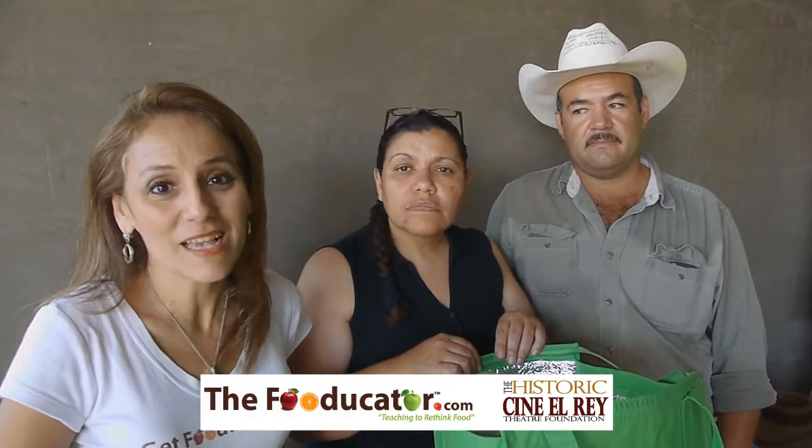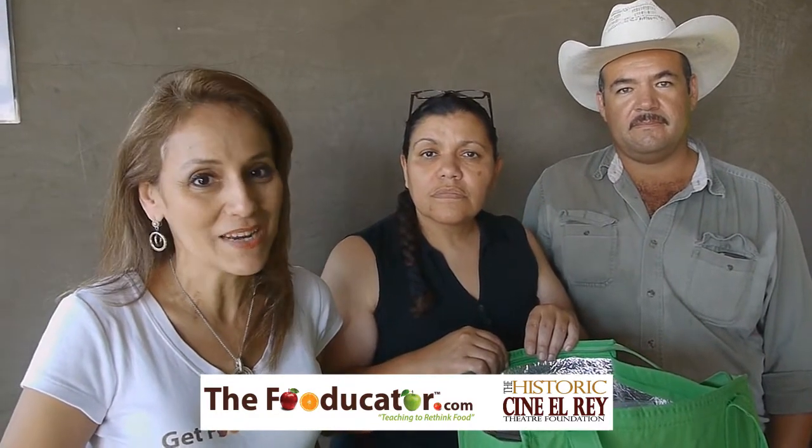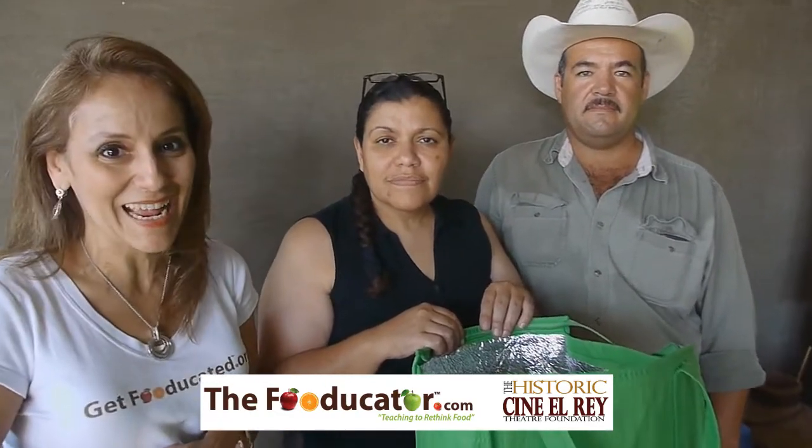Hi, we're here today with Saul and Diana from Yahweh Farms here at the Market of McAllen. They have something for me as the food educator. Let's see what they're giving me today.